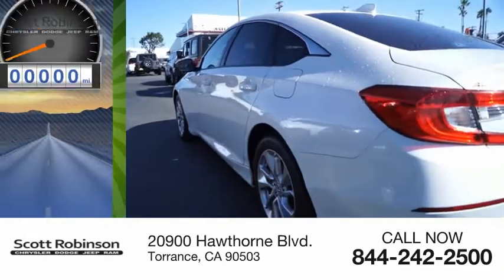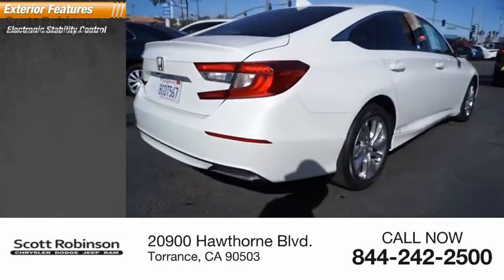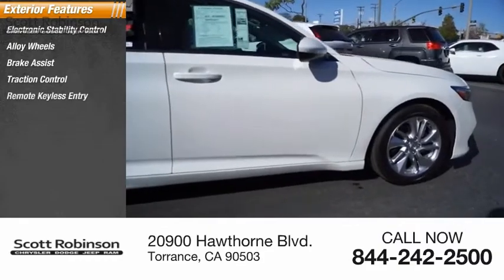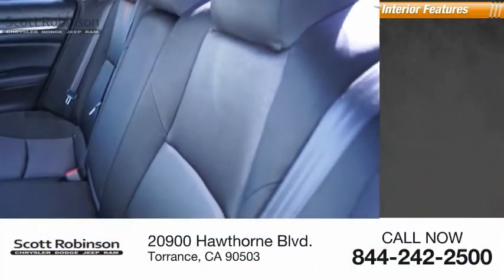This vehicle has less than 30,000 miles. Here are some of this vehicle's great options: electronic stability control, alloy wheels, brake assist, traction control, remote keyless entry, four-wheel disc brakes, speed control, and rear window defroster.